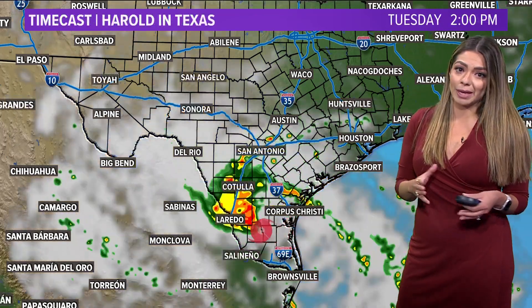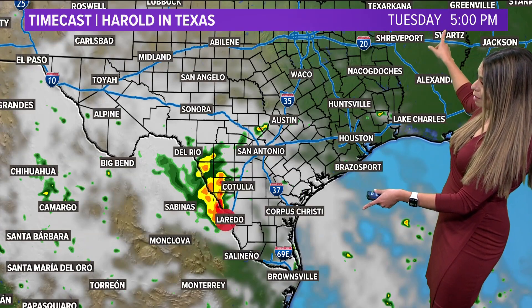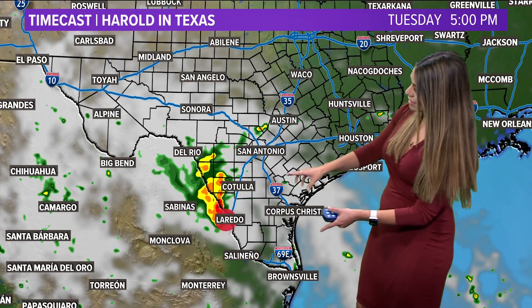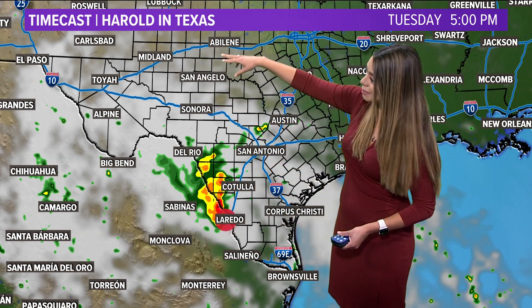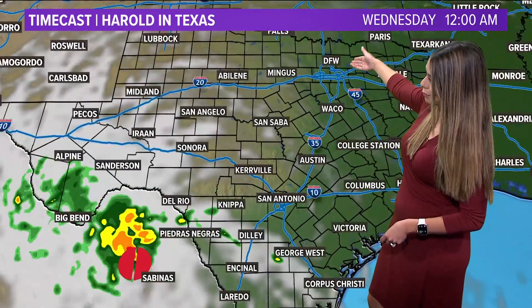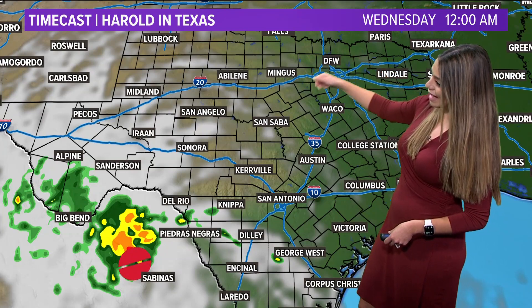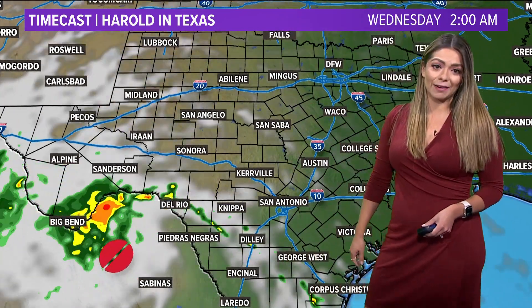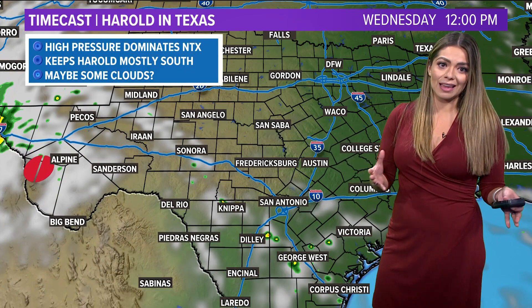This is not going to be a big rainmaker for most of Texas. Between now and this afternoon, you can see it starts to really dwindle down its area of coverage. But look at how far that cloud cover extends — some areas of Abilene and Waco could see some of that cloud cover, but no rain for North Texas. Look at how dry it gets the rest of the day into tonight. Some of that beneficial rain does get carried into areas of Big Bend National Park sometime Wednesday morning, but by the time that moves out, we're not going to see any of the benefits.